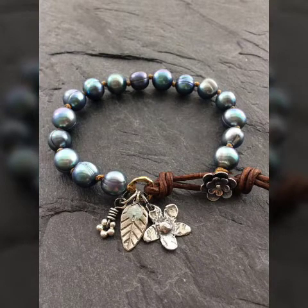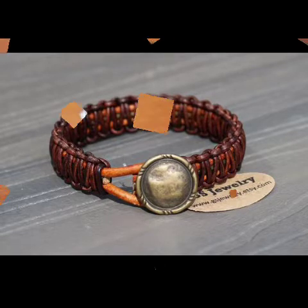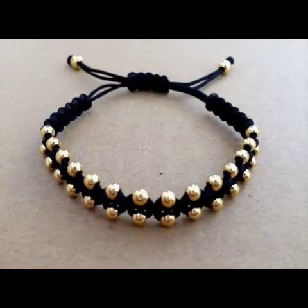Bismillahirrahmanirrahim, assalamu alaikum friends, welcome back to my channel. I hope you all are fine and doing well. Today I'm here with a very beautiful and attractive collection of beaded bracelets for you, and it's a very new and attractive video on my channel.